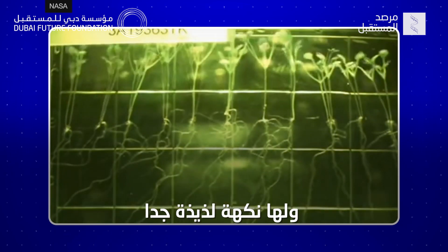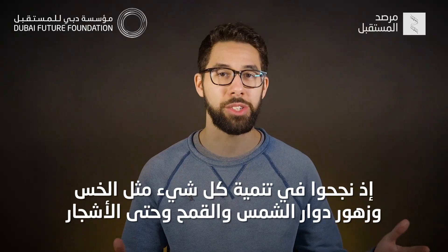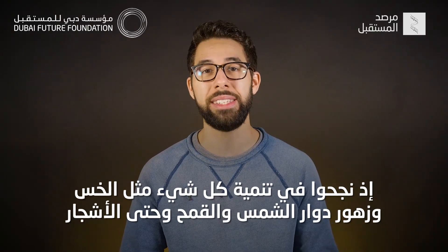With many years of research, scientists have gotten pretty good at growing plants in microgravity, and they even have pretty good flavor. Scientists have grown everything from lettuce to sunflowers, rice, wheat, and even trees.